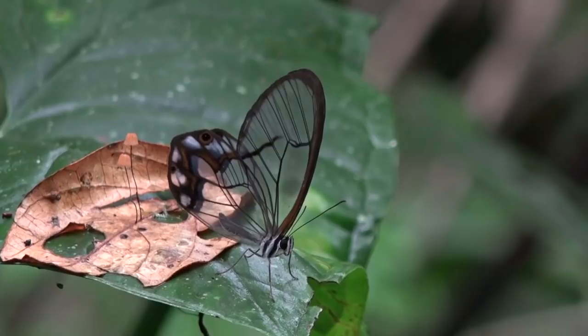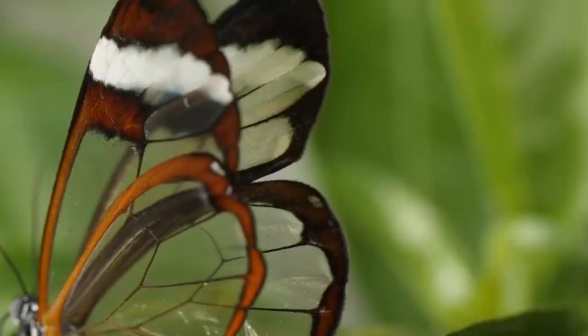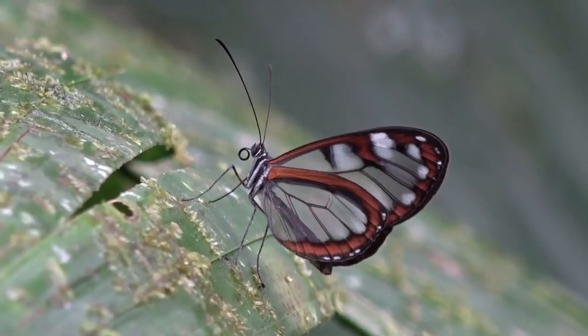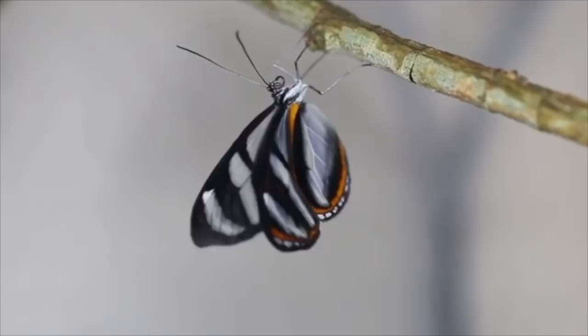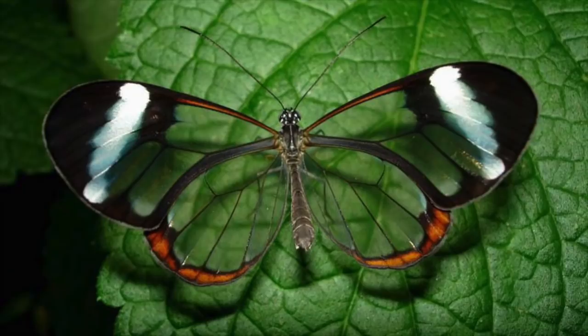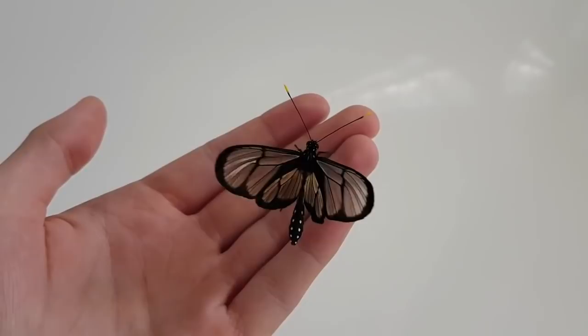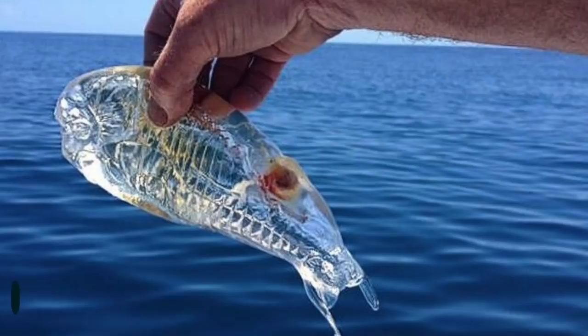The Glass Wing Butterfly, also known as Greta Oto, has no scales on the majority of its wings, so its wings are see-through like a piece of glass. One of the many uses of normal flashy wings is camouflage, so butterflies can blend into their surroundings and hide from predators. But the Glass Wing Butterfly has taken this camouflage survival tactic to a whole new level — predators find it extremely hard to track this butterfly's flight since it practically has no wings to see. Fun fact: Glass Wing Butterflies are called Espejitos in Spanish, which means 'little mirrors.' Now we wonder if other butterflies go, 'Mirror, mirror on the prairie — who's the most beautiful butterfly of them all?'